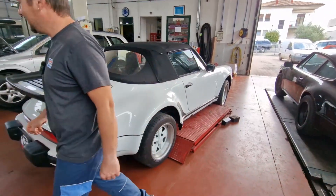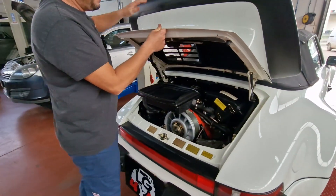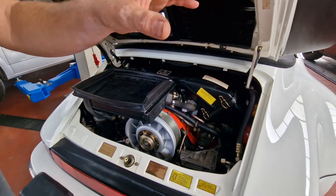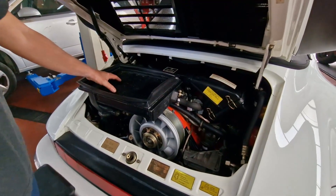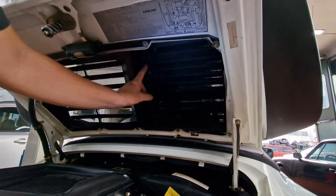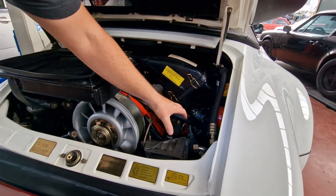Guardiamo il motore insieme. Il vano motore è veramente bello e pieno rispetto all'altra versione. La principale differenza dall'aspirato è l'intercooler, montato nell'unica posizione possibile. Troviamo anche il radiatore dell'aria condizionata, mentre il compressore del clima manca al momento perché stiamo sistemando tutto l'impianto.